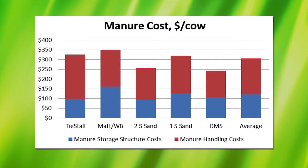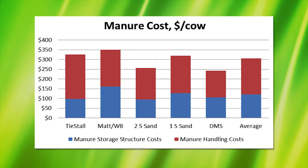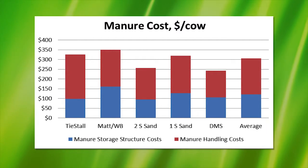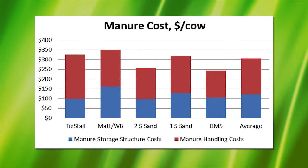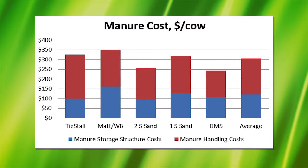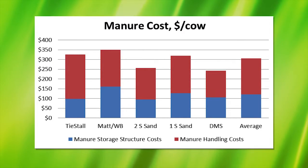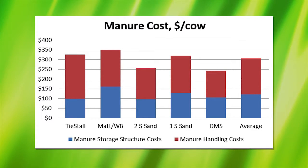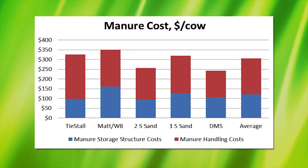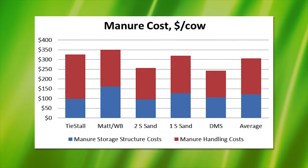In this limited study, we looked at systems using tie stalls, mattresses and water beds, two-stage sand systems, one-stage sand systems, and dried manure solids. When combined, the total cost per cow to store, handle, and apply manure was just over $300 a cow, with variation depending on the type of systems producers used. The blue portion of the bars is the cost to get the manure into storage, and the red portion is to get the manure out of storage and land applied.